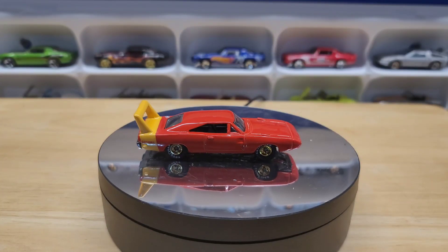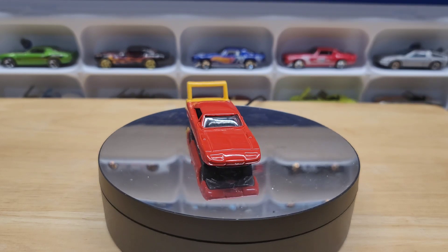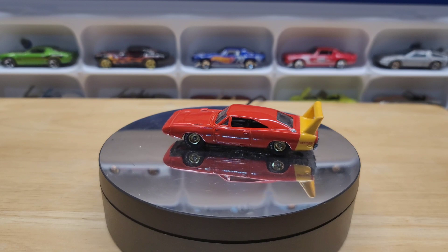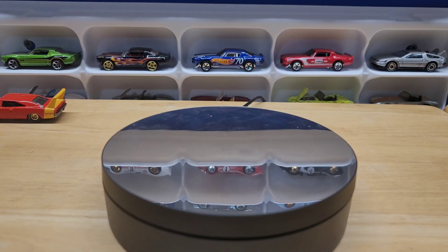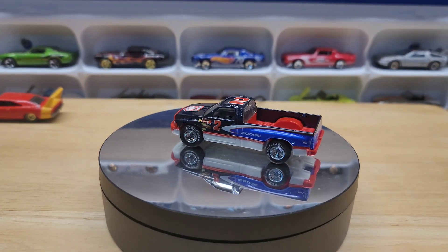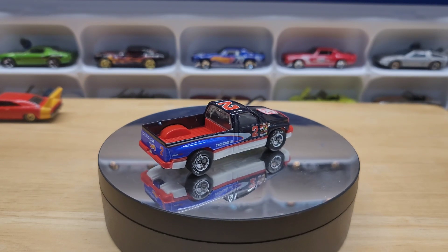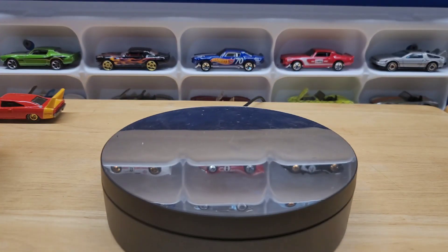The first thing I got was a Mopar showroom from 1997. I bought it just for this Super Bird, which has real riders. There's also a Dodge pickup that has real riders too — nice racing deco, number two, maybe like a pace truck or something.